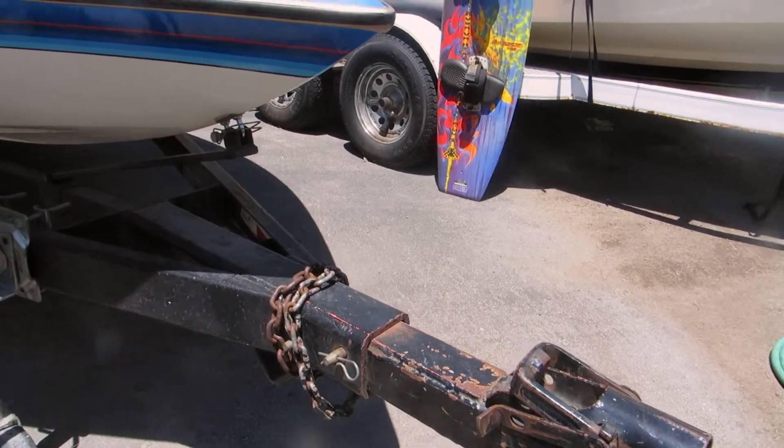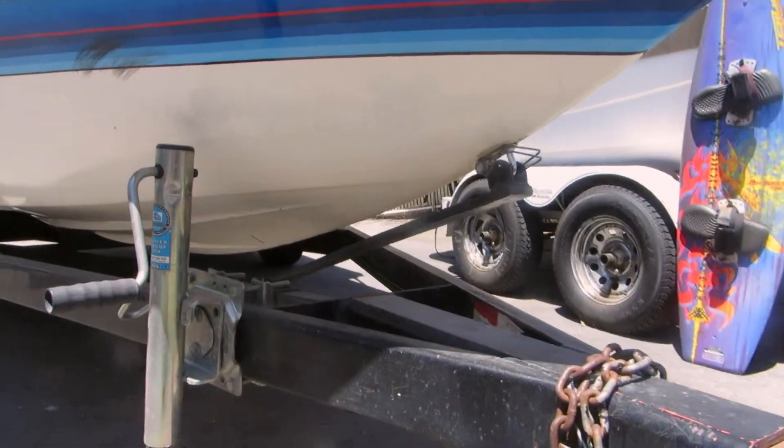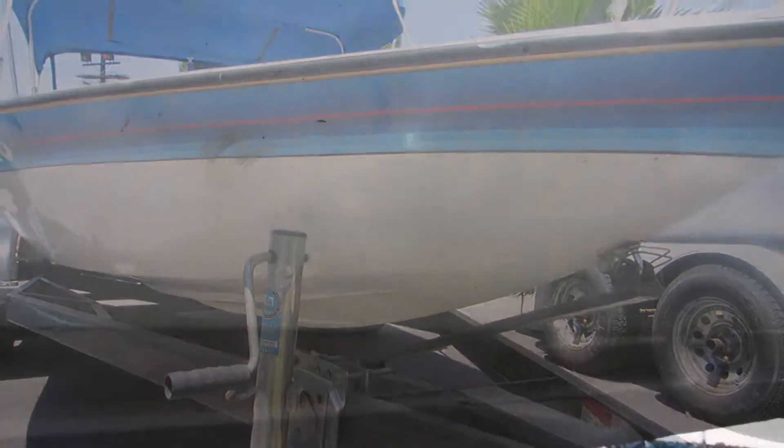It does have a removable tongue and a low profile pickup. Here's the hull — got a couple little minor scratches here, maybe from beaching or hitting the trailer. Overall, it looks pretty good up to this point.